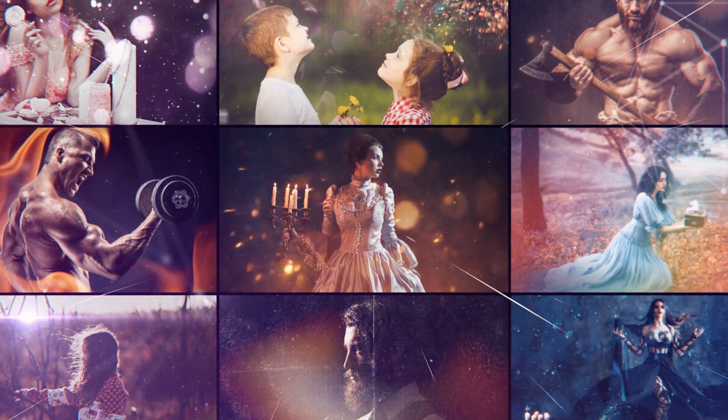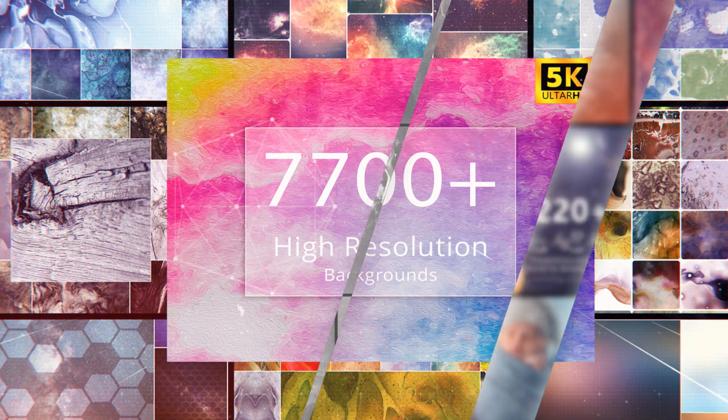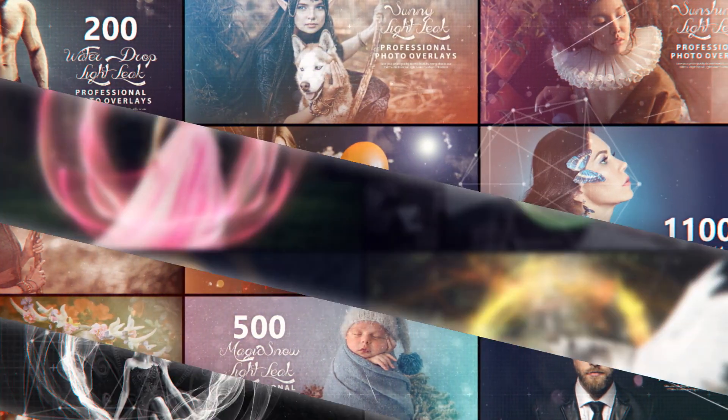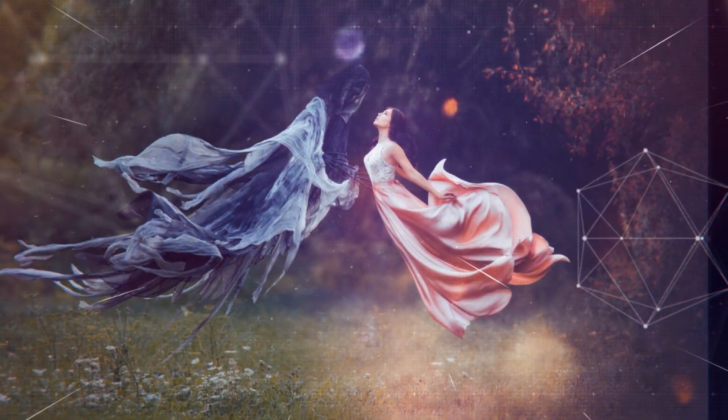Professional support and individual approach for each client. Create your masterpiece using our Photoshop overlays and Lightroom presets. Make your photo perfect and memorable in just a few minutes — the solution is simple.